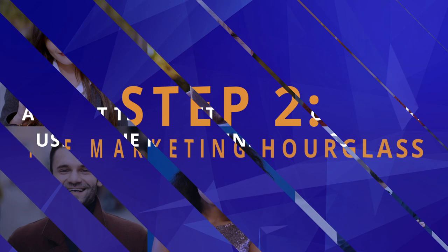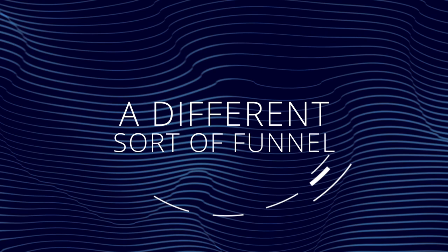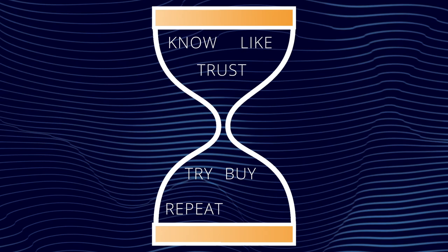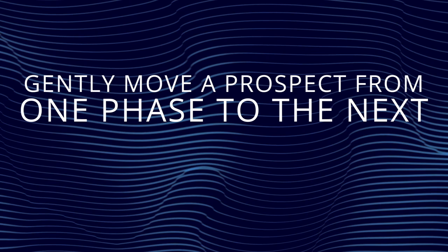Step 2: The Marketing Hourglass. Our system follows a different sort of funnel called the Marketing Hourglass. It starts with getting potential clients to know, like, and trust you, then transitioning them into a trying phase before they become a buying customer. From there, we use methods to turn them into repeat customers and refer others to your business. The Marketing Hourglass is designed to gently move a prospect from one phase to the next, making conversions so much easier.